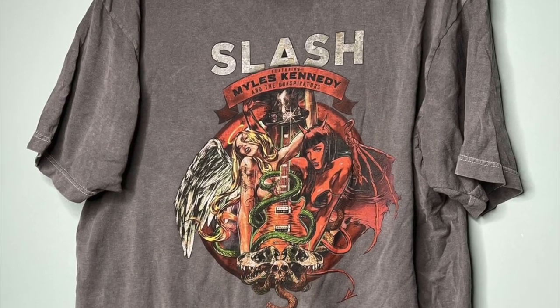This next item is a Slash t-shirt — not really my cup of tea but definitely popular. Really nice shirt in good shape. I only gave $3 for it and sold it for $12.